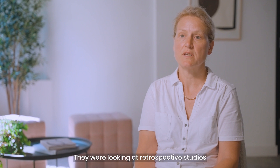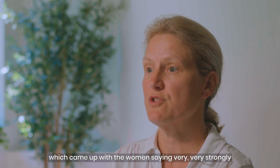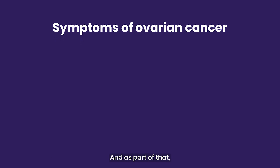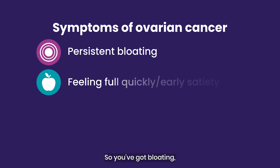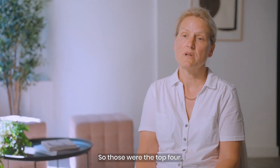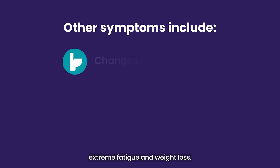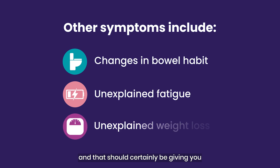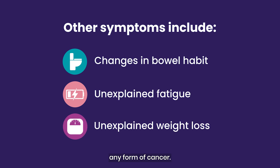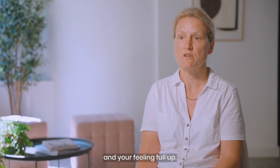The main symptoms of ovarian cancer came out as part of the NICE guidance in 2011, based on retrospective studies where women described their symptoms before diagnosis. The four main symptoms identified are: bloating, early satiety (feeling full when eating a meal), abdominal pain, and urinary frequency. Additionally, change in bowel habit, extreme fatigue, and weight loss are important red flags — but those first four are very specific to ovarian cancer.